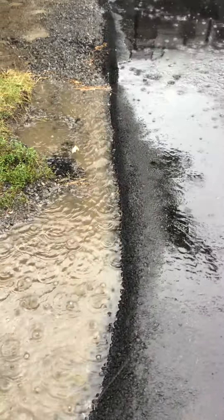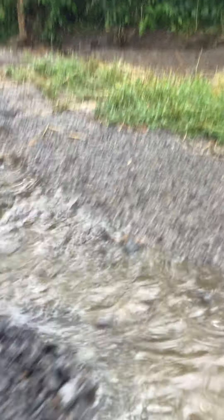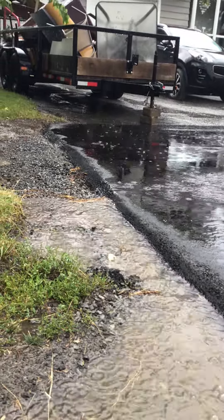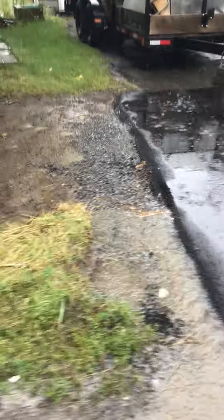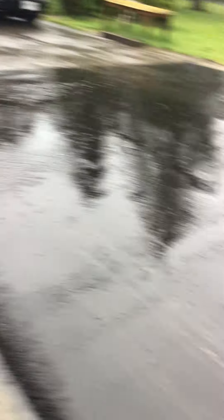You can see the water is actually running this way. There's a stream running. Where's the water drain? See, it's going underneath the driveway.